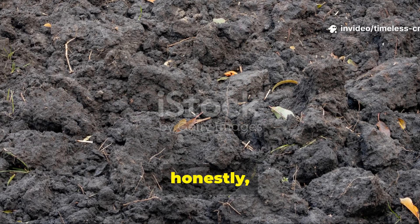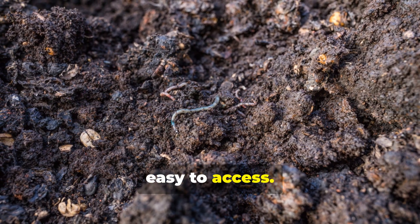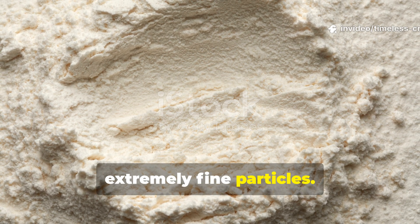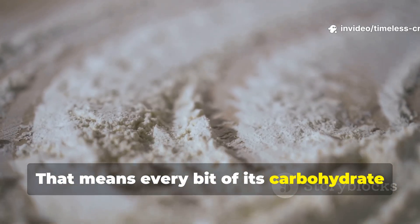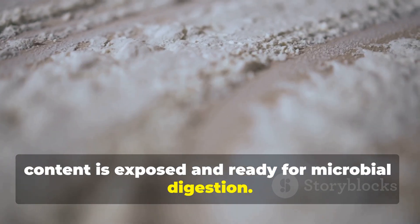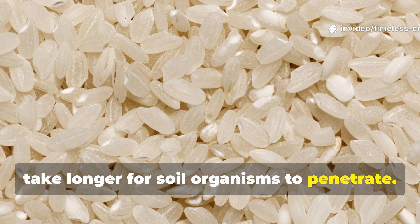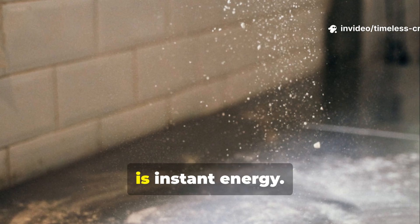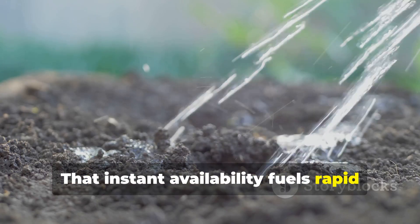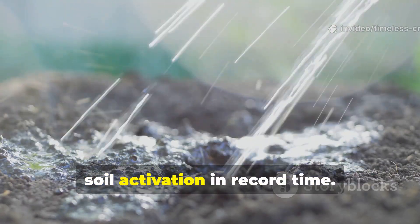The reason is surprisingly simple. Microbes thrive when organic material is easy to access. Flour is already broken down into extremely fine particles, meaning every bit of its carbohydrate content is exposed and ready for microbial digestion. Rice and wheat, still trapped in their grain form, take longer for soil organisms to penetrate. Flour, on the other hand, is instant energy. That instant availability fuels rapid microbial reproduction, which then boosts nutrient cycling and soil activation in record time.